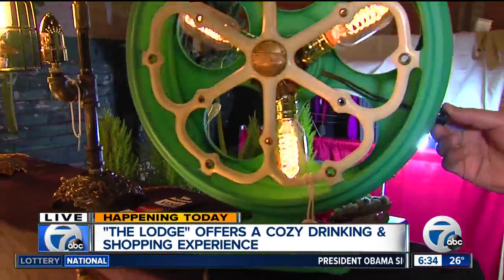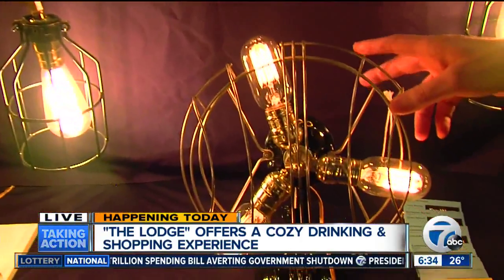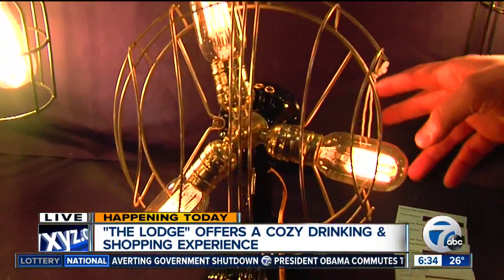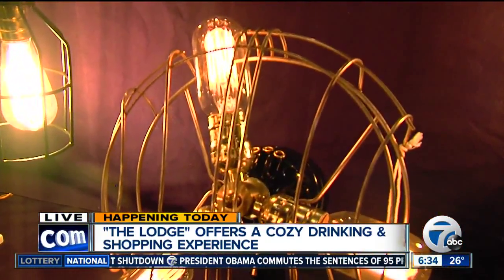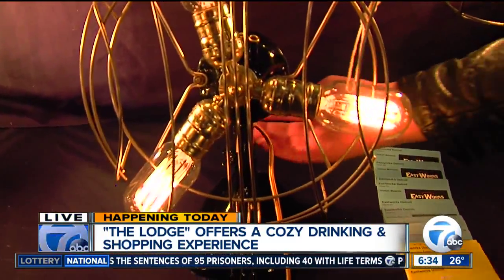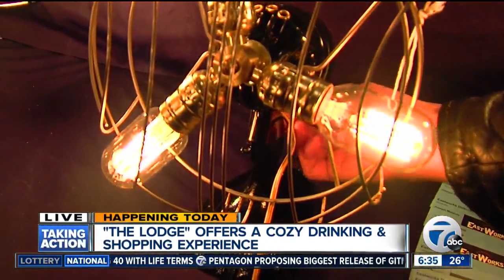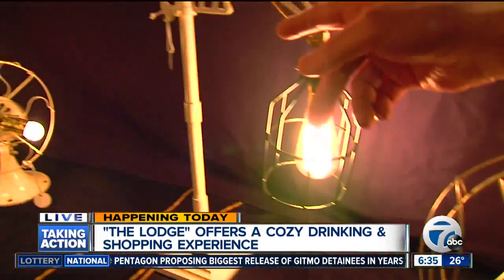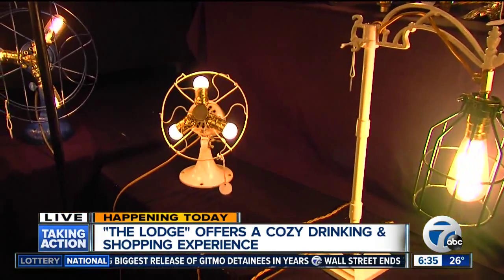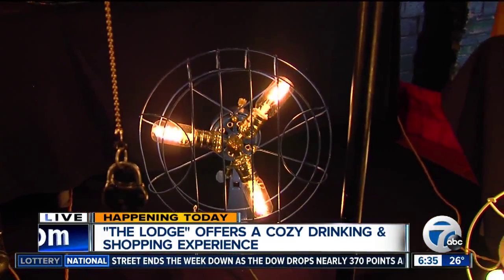Very cool. Now you also have some other things that you have created with repurposed materials. Tell us about these fans. Yeah, these are all antique fans, mid-century. Again, I strip them down to the metal, prime them, paint them, wire them up for lights. Sometimes I can get these large Edison bulbs in there, and that again is on a dimmer switch. And then some are smaller with little seven-and-a-half watt bulbs. And then I see some other interesting things over here — the standlight. Can you tell us about that?